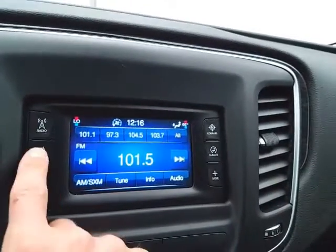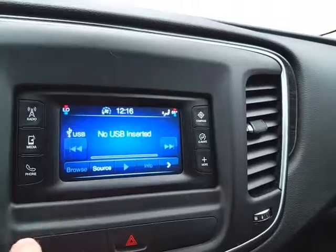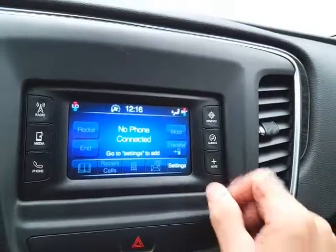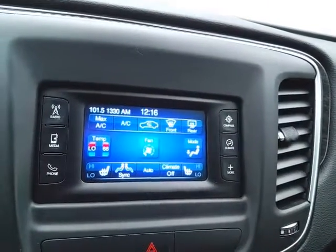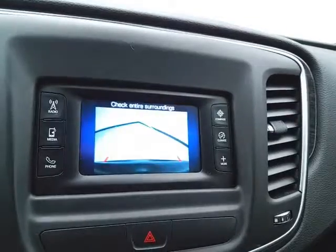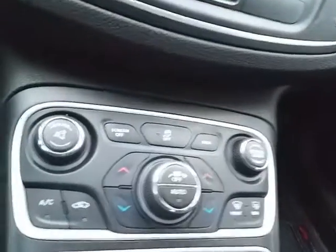It's also satellite radio capable, and you can connect various media devices. Bluetooth connectivity for hands-free phone use. Dual zone temperature control along with heated front seats. Compass, and that is of course where the backup camera display is. Hard keys below for the things you use most often.